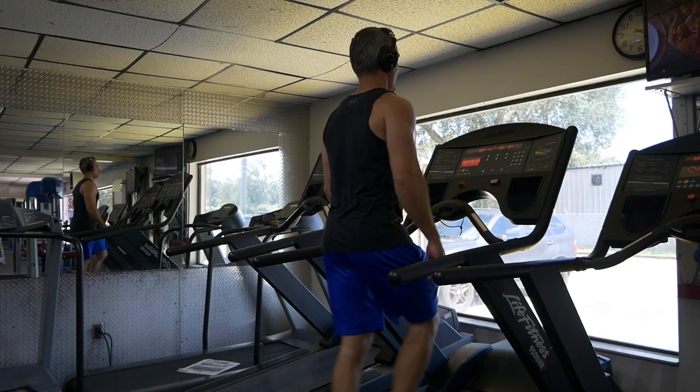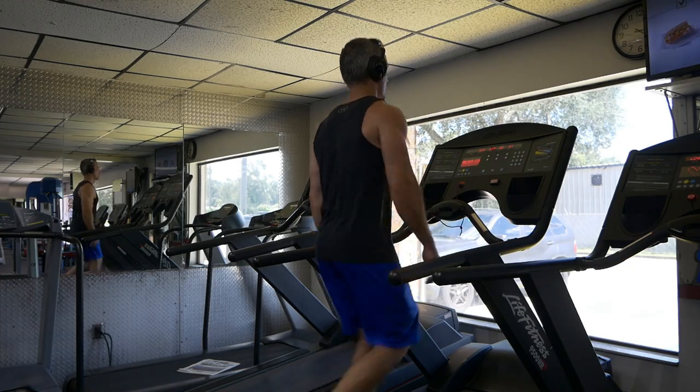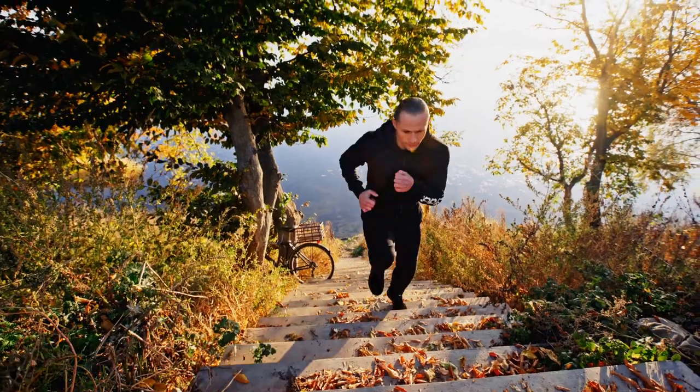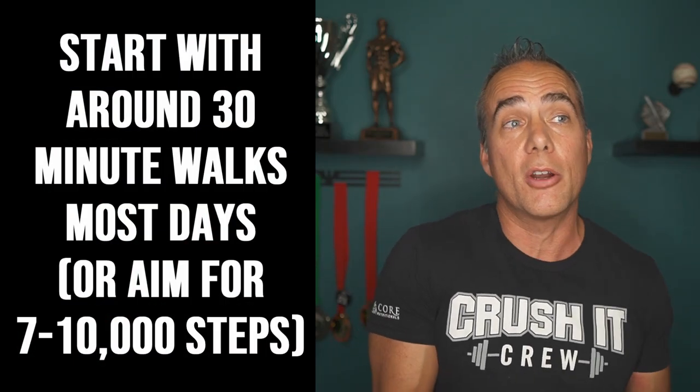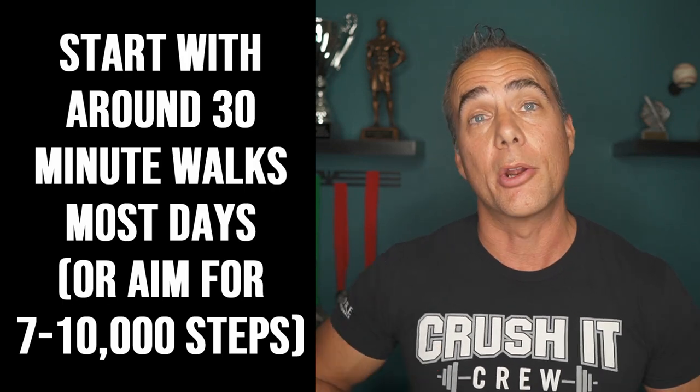I prefer using walking for most of my cardio — your body doesn't seem to adapt to it quite as much. As calories get lower and training volume is high, energy is at a premium, so blasting yourself with intense cardio on top of it can run your body into the ground. If you're not recovering properly, you won't see results. Starting with frequent walks of around 30 minutes and increasing over time can be a great help.